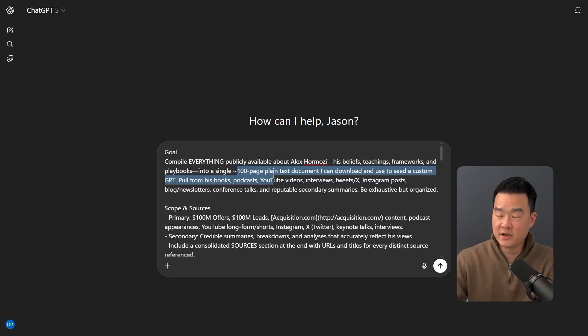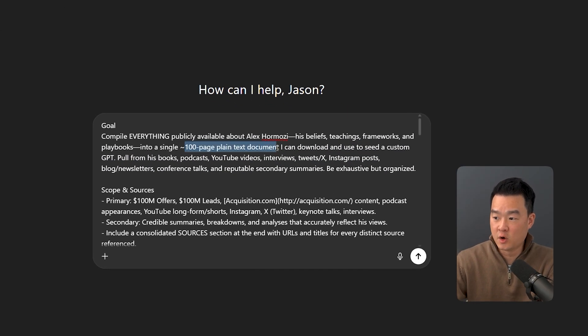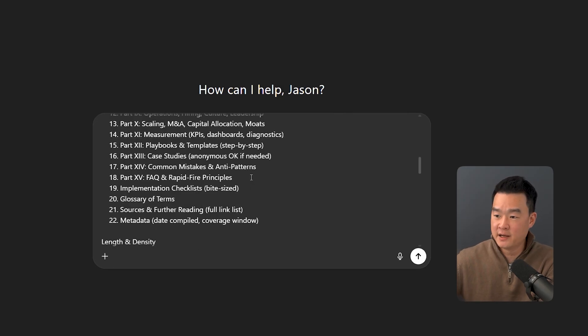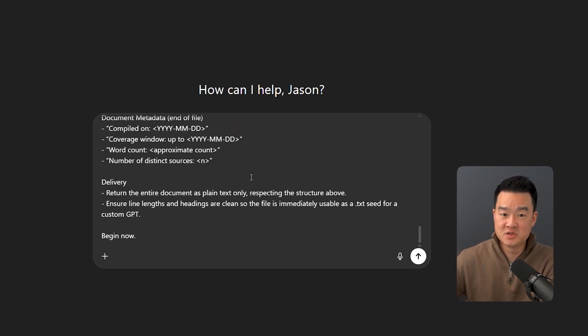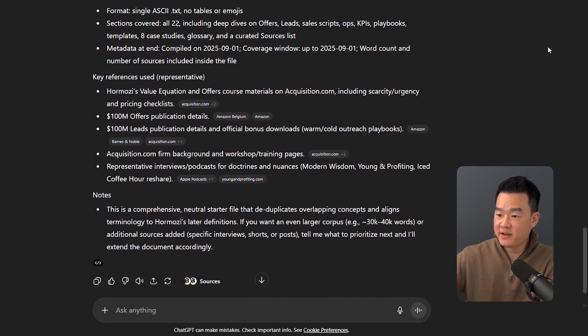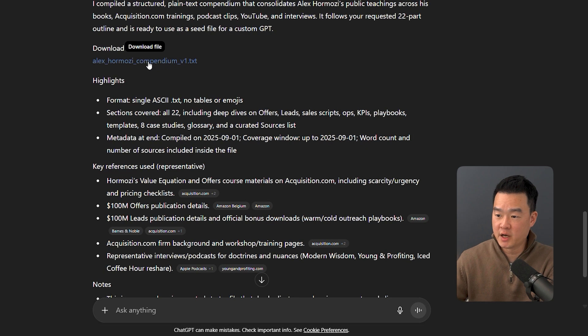I'm going to show you the steps I took to create this. Step one: ask ChatGPT to collect everything about Hormozi's beliefs, strategies, and techniques. I told it to create a 100-page document with all his ideas — his pricing strategies, marketing approaches, frameworks, everything from his books and podcasts. This took ChatGPT around 20 to 30 minutes to prepare, but it's a one-time setup. It puts everything into a text file that you can easily upload to the custom GPT.